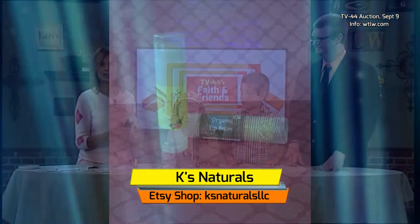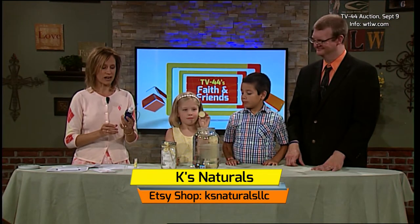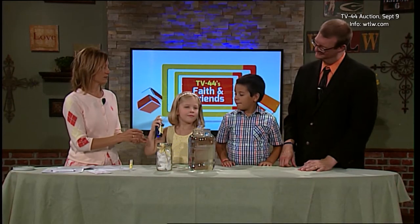Lots of really wonderful things. One of the items that will be in the auction package is this room and body spray, which has a lavender scent. Anna, do you want to spray this? Spray it — not on me, see how it smells.